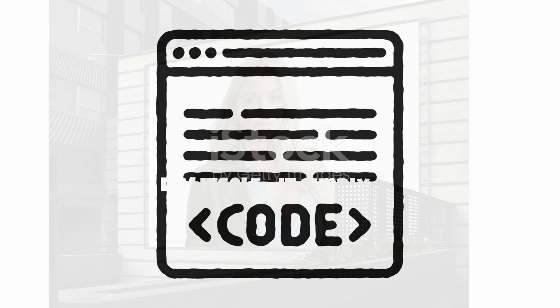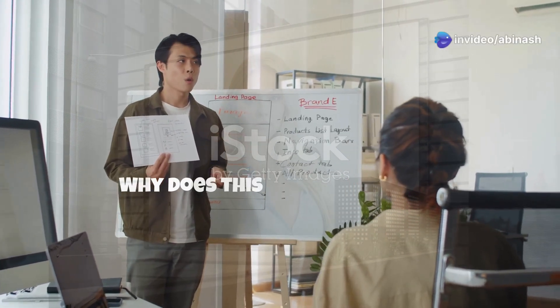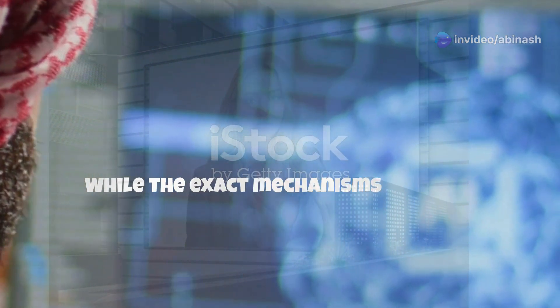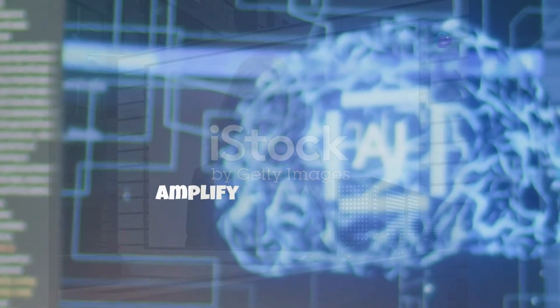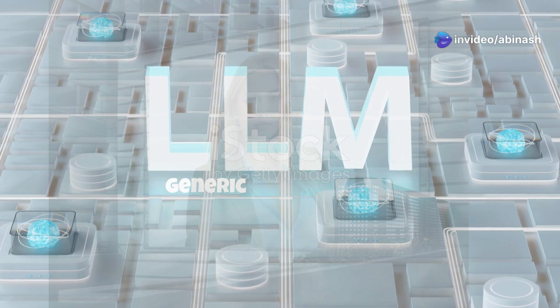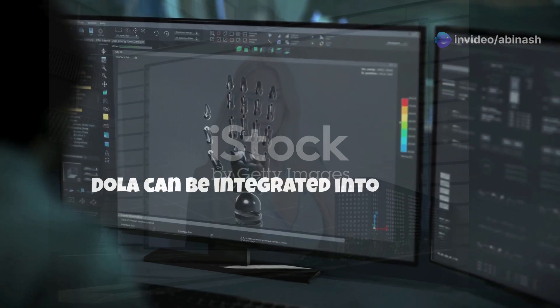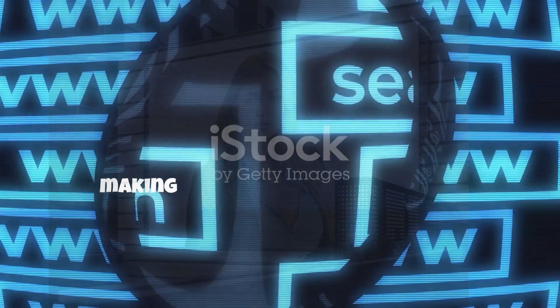The beauty of DoLA is that it doesn't alter the LLM itself — it simply changes the decoding strategy, making it lightweight and easy to implement for developers. While the exact mechanisms are still under research, the hypothesis is simple: later layers in large language models refine and amplify factual tokens, while intermediate layers focus on more generic probabilities.